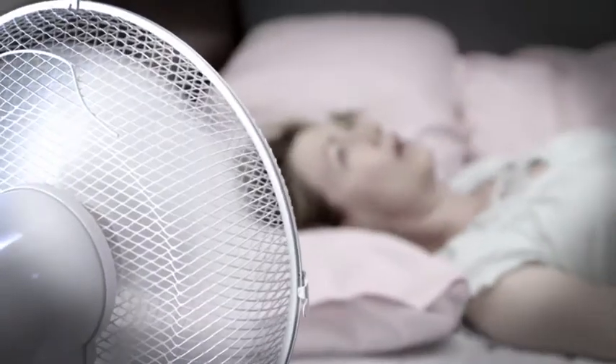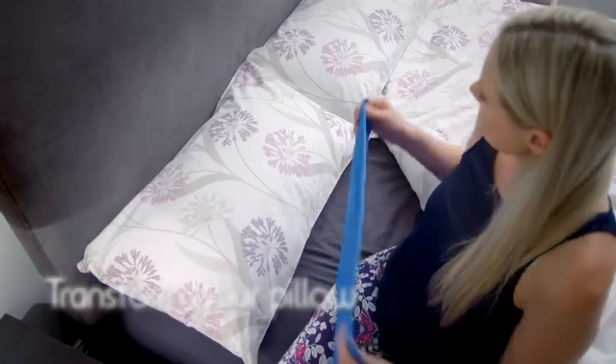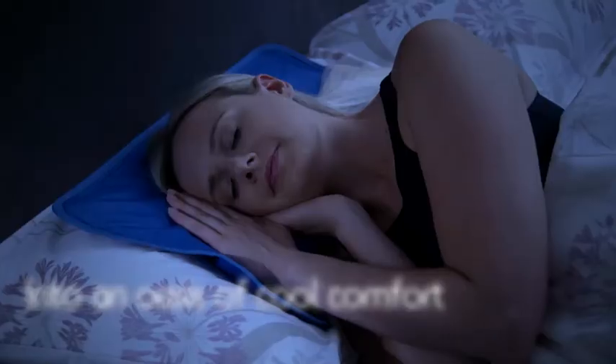You want to get a good night's sleep, but your pillow makes you so hot and sticky. Stop fighting to keep cool and comfortable. Introducing the Chillmax pillow — the amazing new pillow pad that transforms your ordinary hot pillow into a cooling pillow like no other.